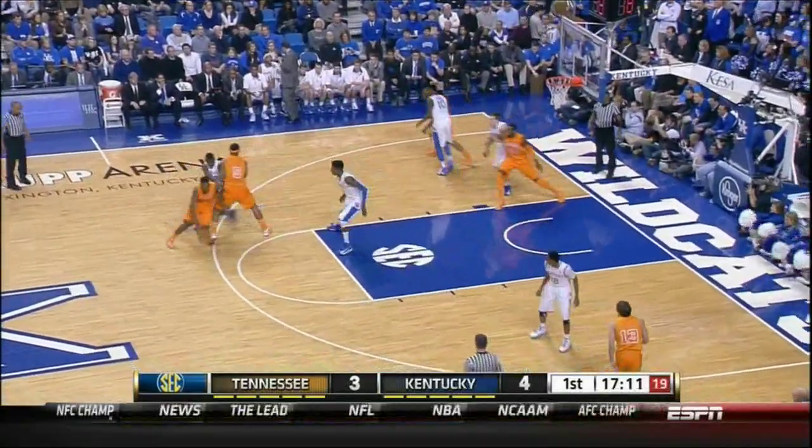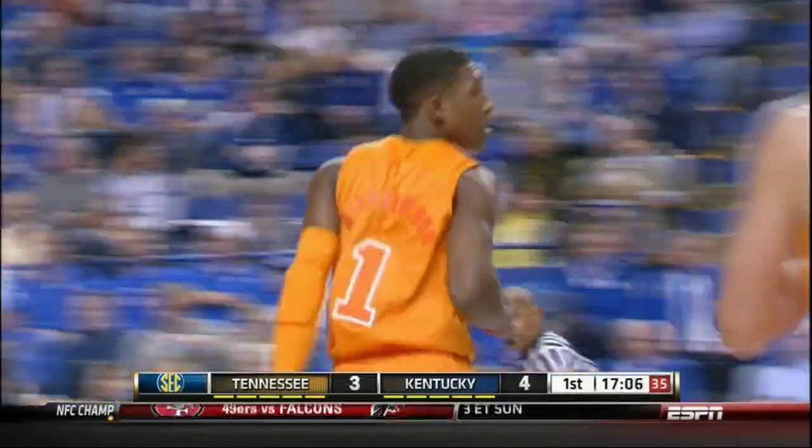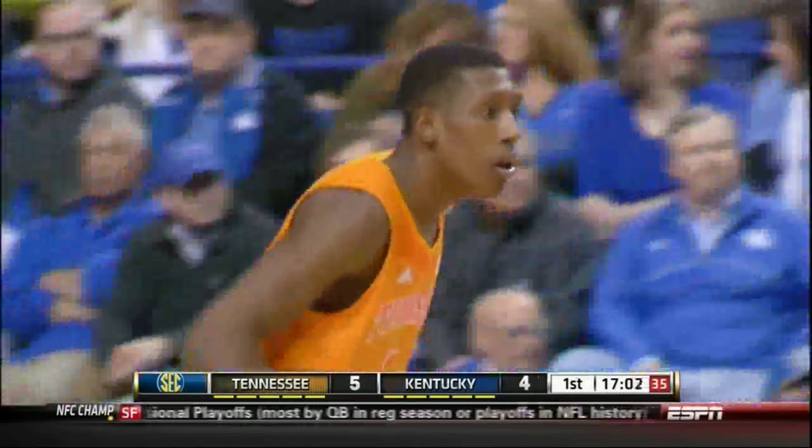Richardson gets the inbounds. Richardson at the free throw line pulls up, shoots over Noel and hits. Good shot by Jock. Noel was right on him there. Kentucky doesn't handle the ball screen very well that time.